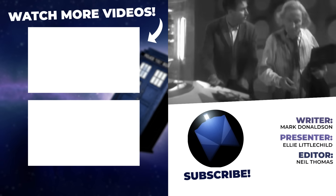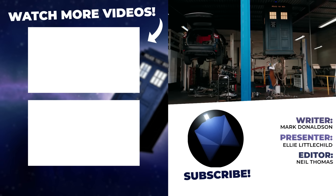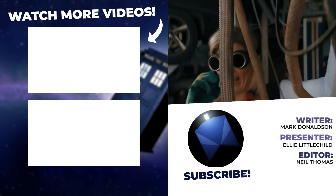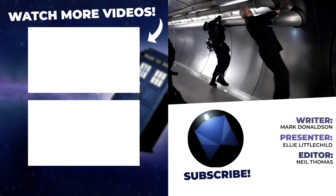Now that's everything for this ranking, but we do love a good ranking here at WhoCulture, so why don't you check out Every Doctor Ranked From Worst to Best. In the meantime, I've been Ellie with WhoCulture, and in the words of River Song herself — goodbye, sweeties.